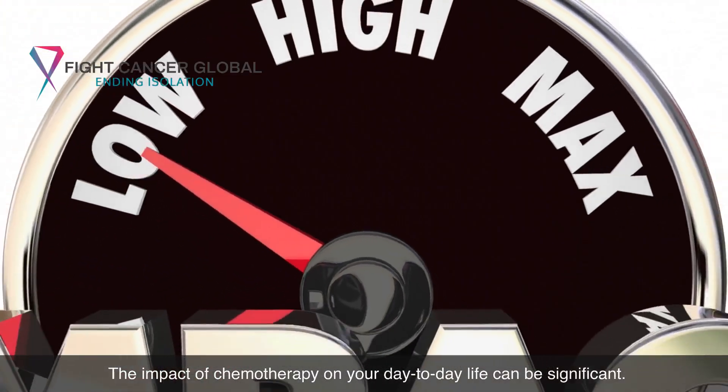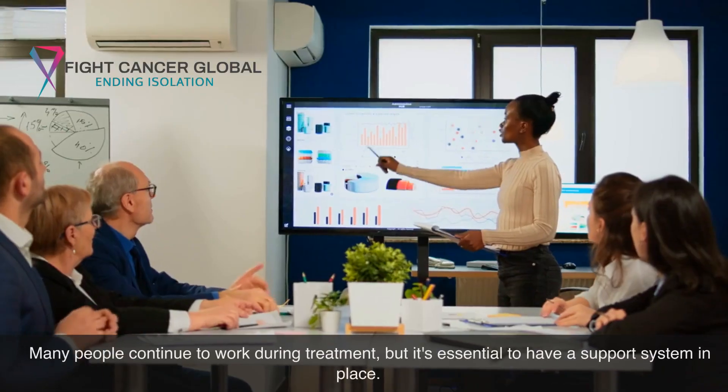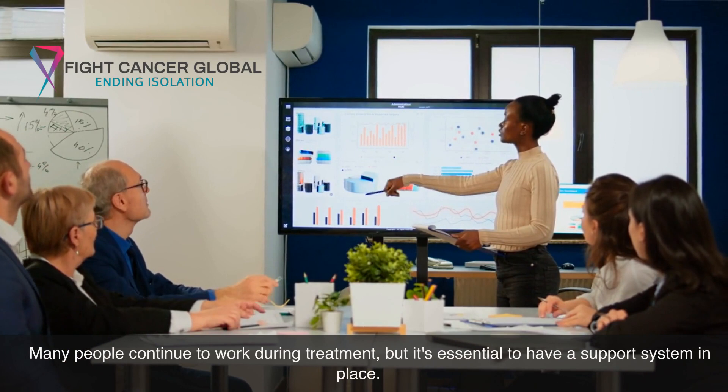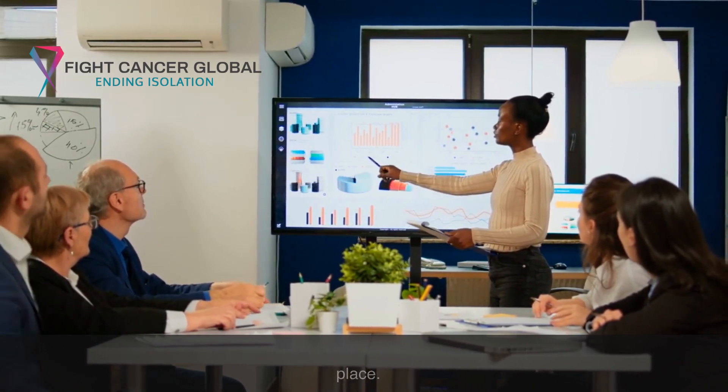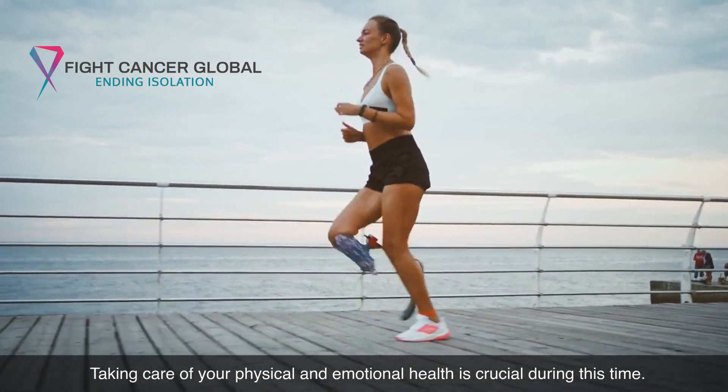The impact of chemotherapy on your day-to-day life can be significant. Many people continue to work during treatment, but it's essential to have a support system in place. Taking care of your physical and emotional health is crucial during this time.